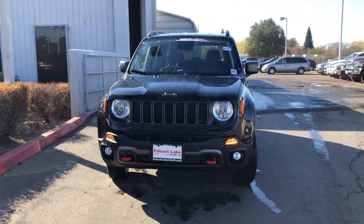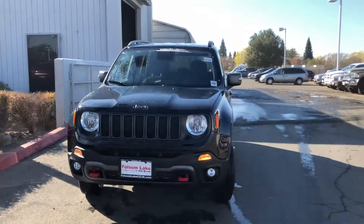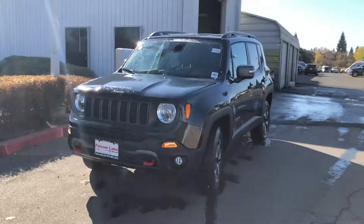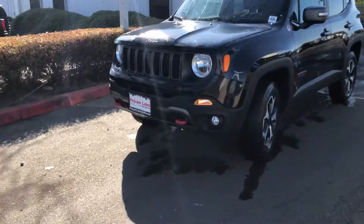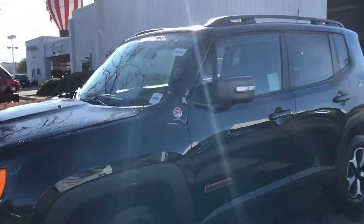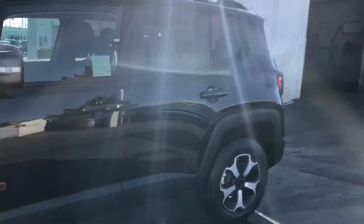Hello from Folsom Lake Chrysler Dodge Jeep and Ram. This is our 2019 Jeep Renegade Trailhawk. The beautiful black exterior — you can see you have your red tow hooks in the front, updated rims. It does have the trail rated badging, which means this thing can take the Rubicon Trail.